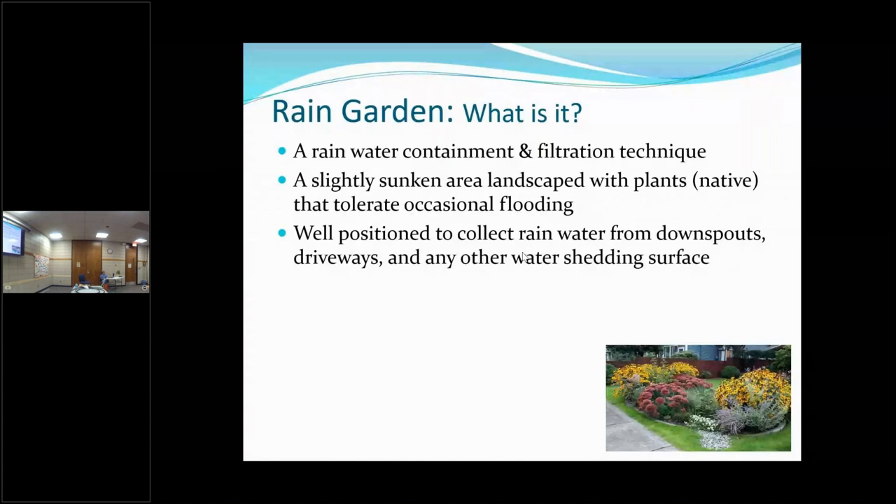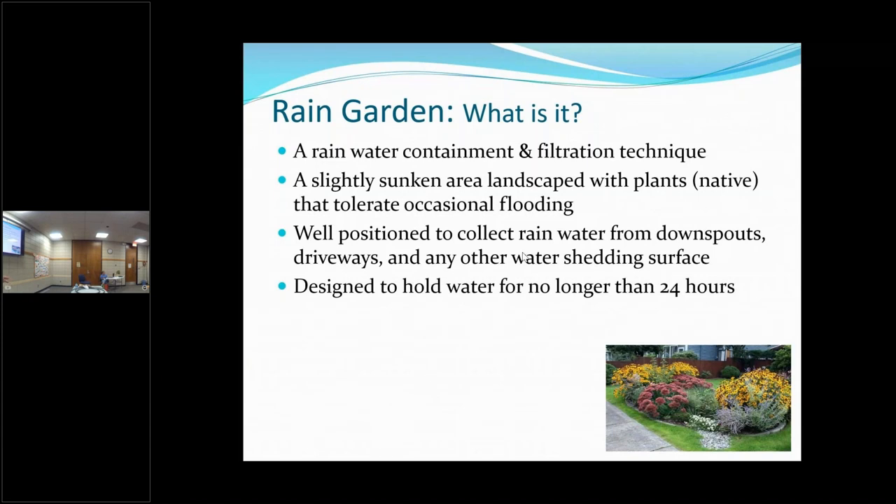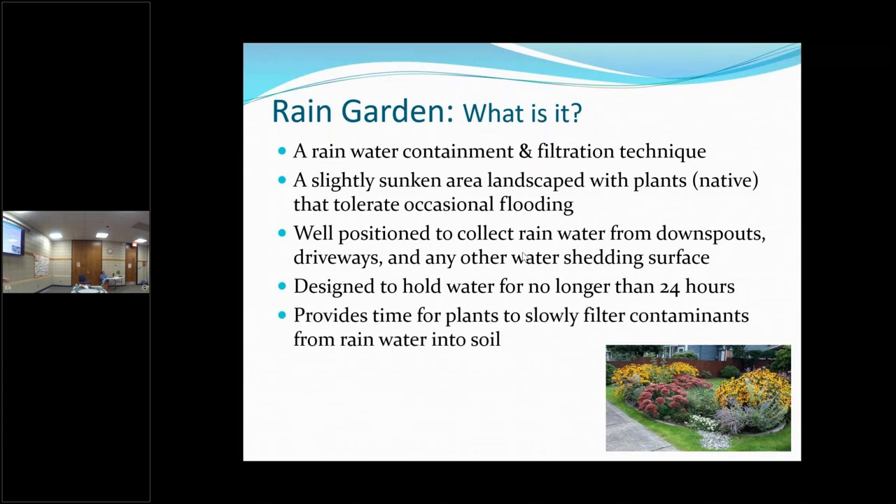You want to position it to collect water from your downspouts or rain barrels, and if possible even from your driveways or the street. It's designed to hold water no more than 24 hours, which is why it's not a pond. With only holding water for 24 hours, you don't have to worry about mosquitoes because it will drain before they find it. It provides a way for the plants to filter out contaminants and reduces runoff into storm drains.